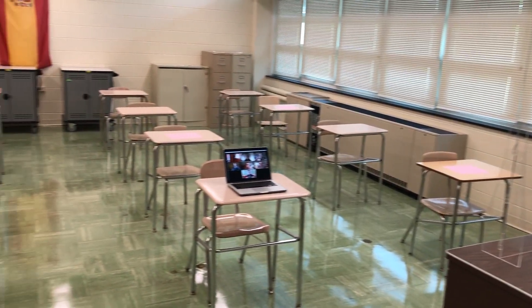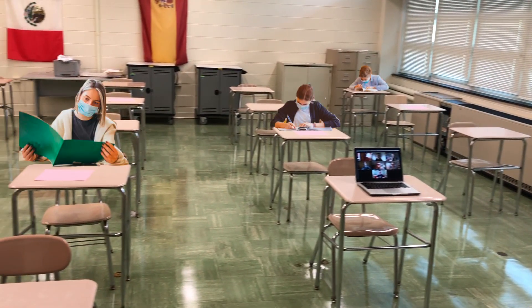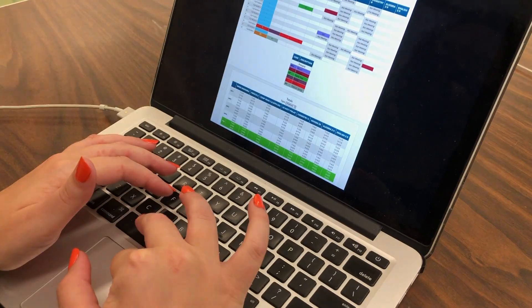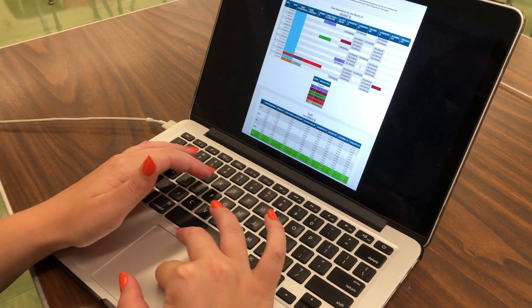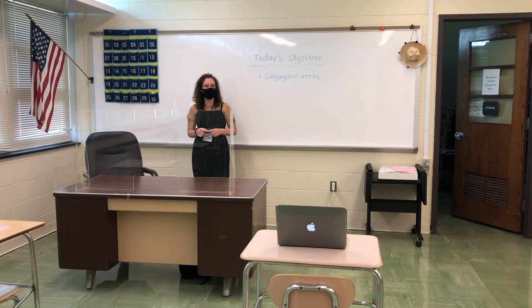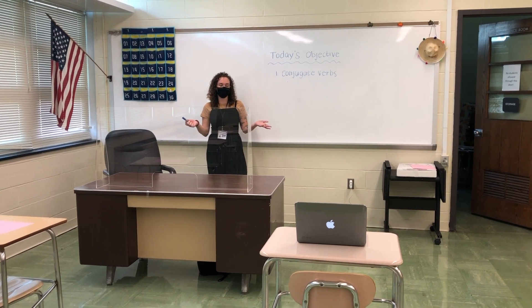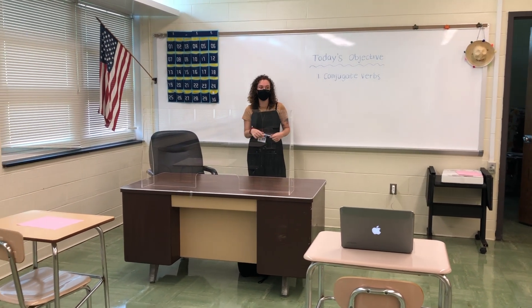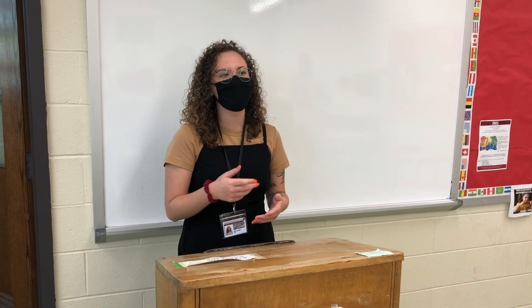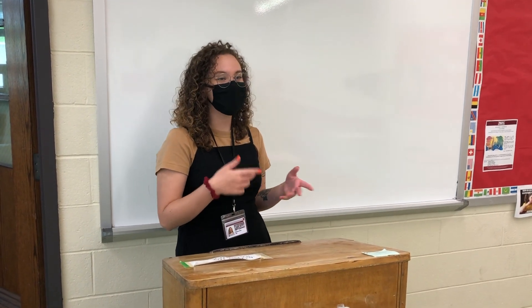All students within the classroom will be spaced 6 feet apart. Both teacher and students will be wearing their face coverings throughout the duration of the lesson. Be sure to take attendance of both your in-class and virtual students before beginning the lesson. Students at home will be held to the same accountability as students within the classroom. There will be tremendous flexibility for educators to provide students with a diverse array of learning opportunities.